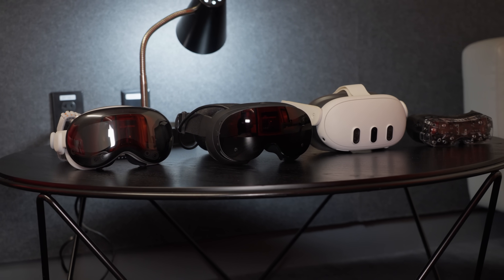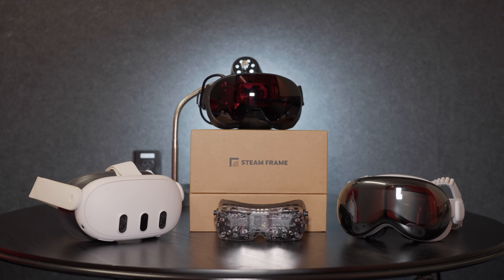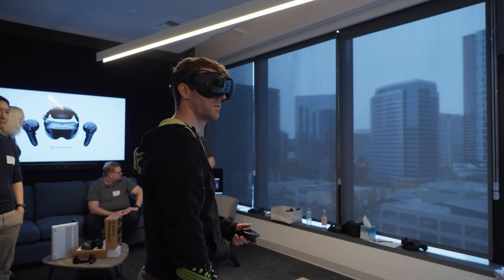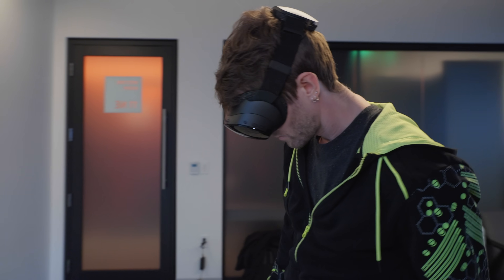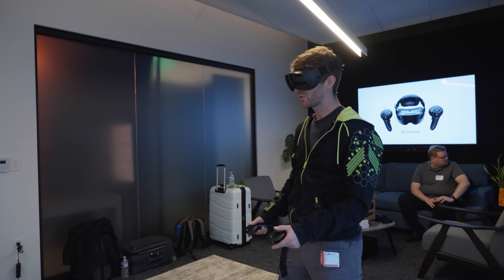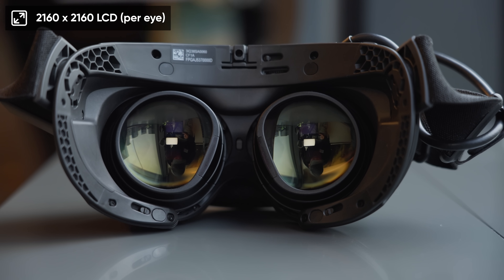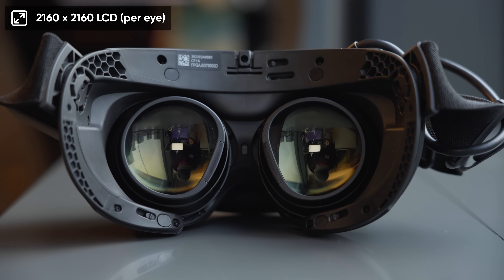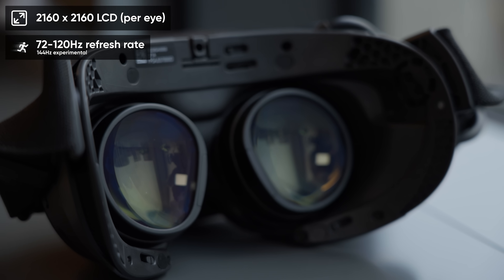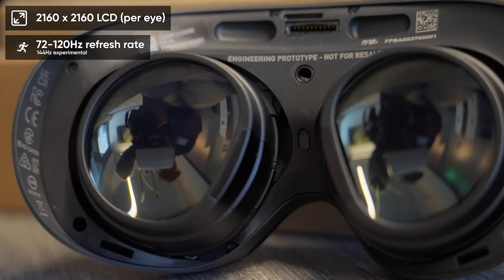Like other leading headsets, they're using pancake lenses. But unlike some other headsets that use pancake lenses, there was very little in the way of internal reflections visible in the demo applications that I used today. It is possible that with brighter light sources it could show up a bit more, but that's something I'll save for the full review. Under each lens is a 2160 by 2160 LCD display capable of anywhere from 72 hertz, presumably for power saving, up to 120 hertz with a 144 hertz experimental mode, just like we had on the Valve Index.